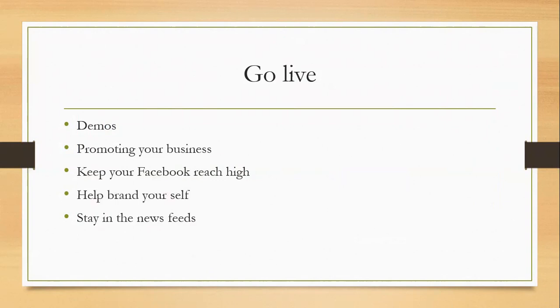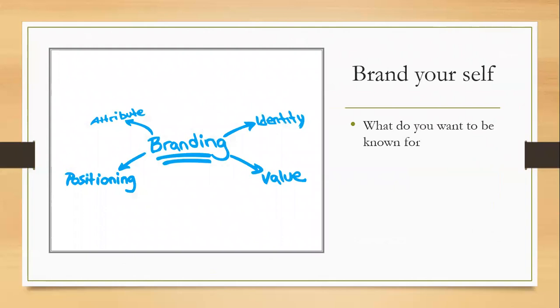Going live is going to help brand yourself, which I think is really important with the online side of the business. Branding yourself — what is it that you want people to know you are? You want to be constantly in people's news feeds. When it comes to branding yourself, you need to have an identity, a value, a position, and an attribute — what you want to be known for. So for example, if someone says your name, what do you think of? I need to change what people know me for now that I'm promoting Oriflame.